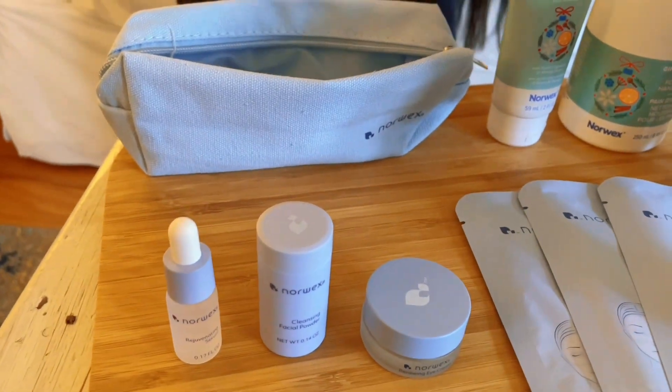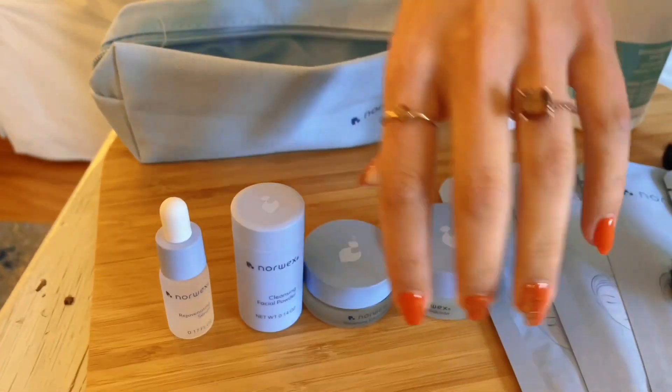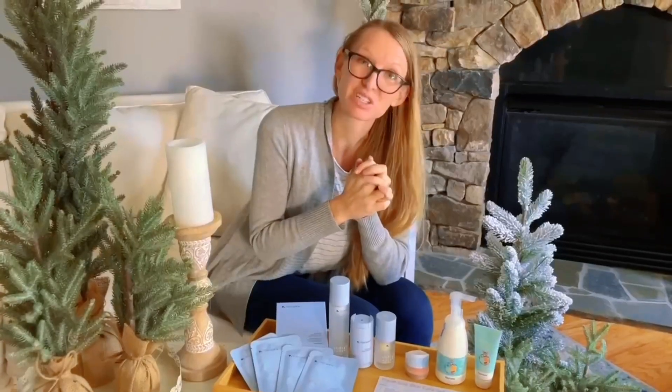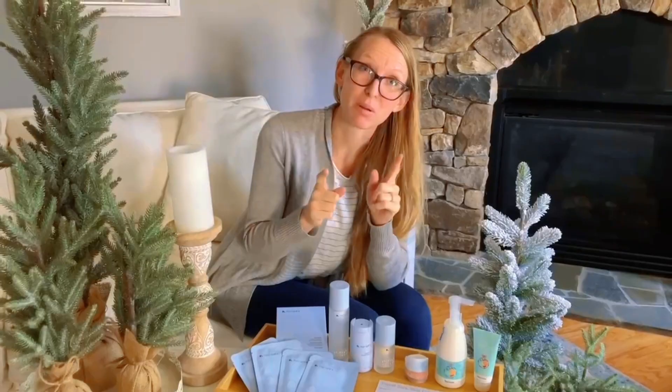You're going to love this mini set. I'm super excited for it to launch — it's a beautiful Christmas gift for yourself or someone you love. And I think it's going to sell out, so heads up about that.